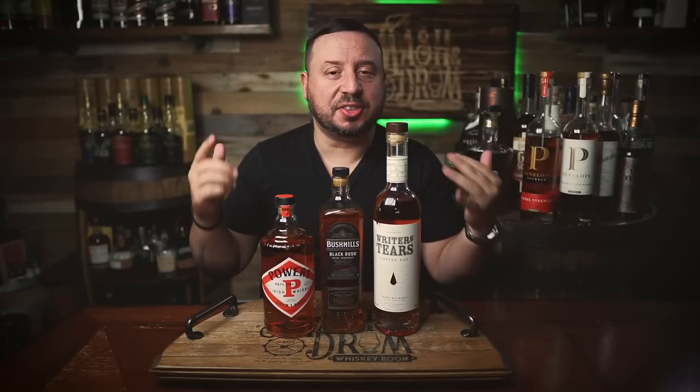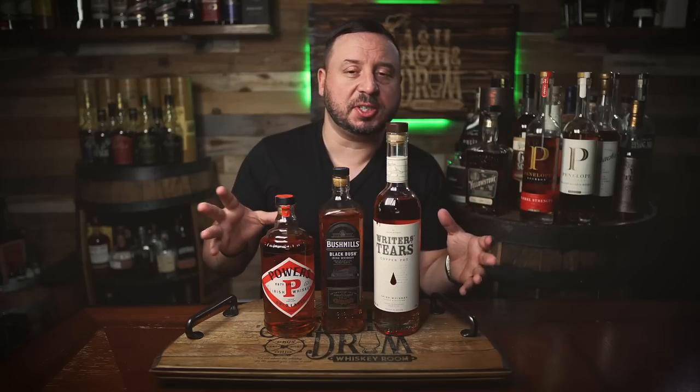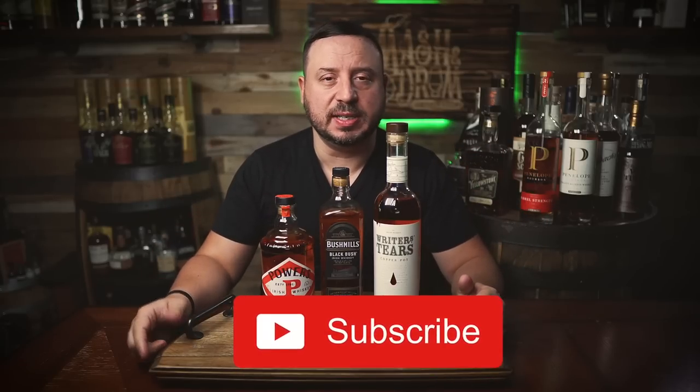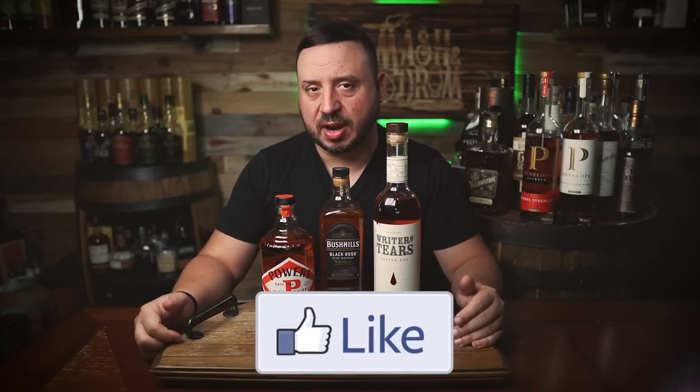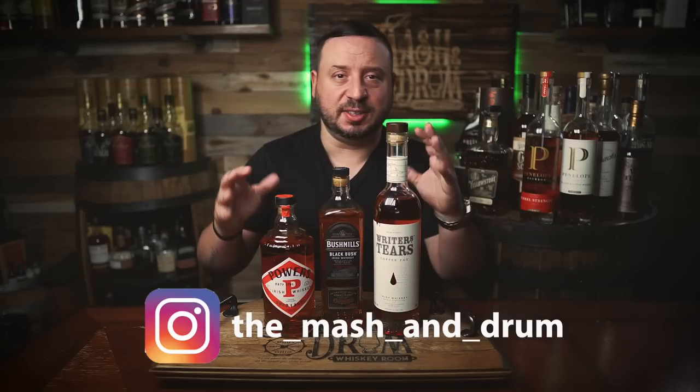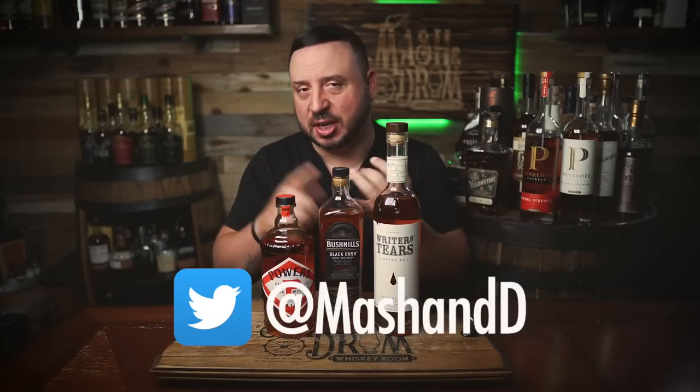So there you have it, guys — three great and better options than Jameson. Give them a try. The best part is you won't break the bank buying any of these, and they are great Irish whiskeys. Next episode, we will explore the single malt category of Irish whiskey. If you enjoyed this video, hit the subscribe button below and please hit the like button. Find me on Instagram and Twitter. Let me know in the comments if you've had any of these three, or if you're willing to try them instead of Jameson or Tullamore Dew. And as I always say, it's not about the whiskey — it's the people you share it with. Cheers. Hope you enjoyed this episode of What's on the Shelf Wednesday. Take care, everybody.